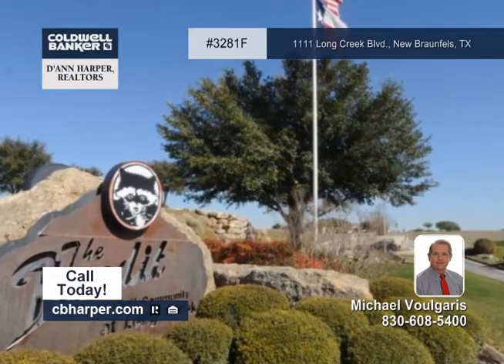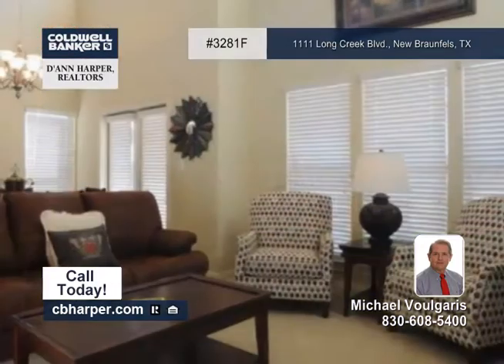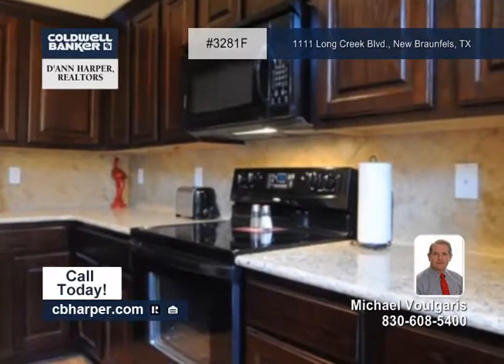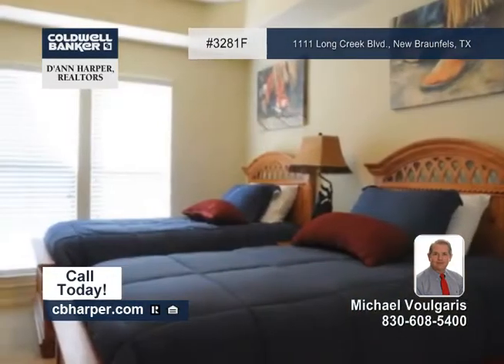These two three-bedroom condos are sure to impress. They're located at the 10th hole of the prestigious Bandit Golf Course in a controlled-access community. These custom-built condos feature high ceilings, granite counters, panel doors, and walk-in closets.